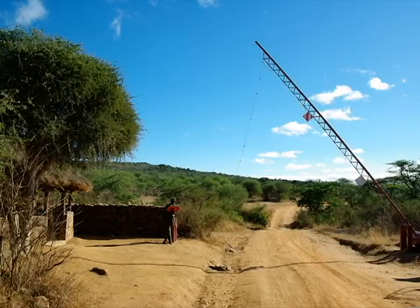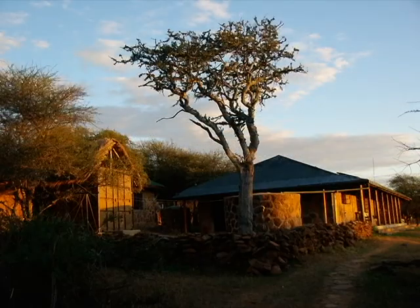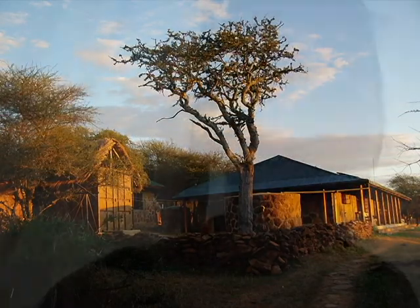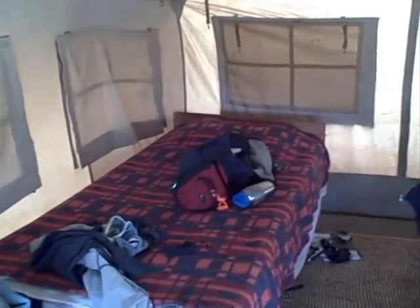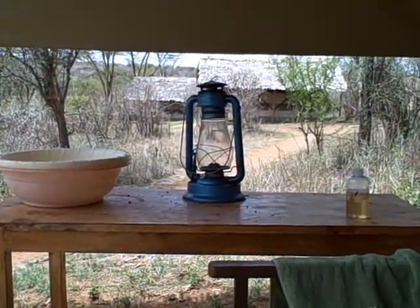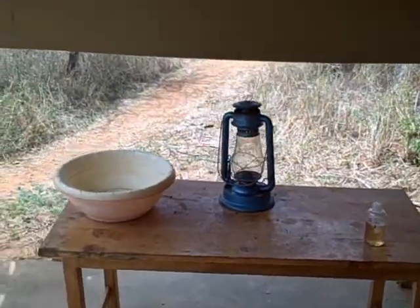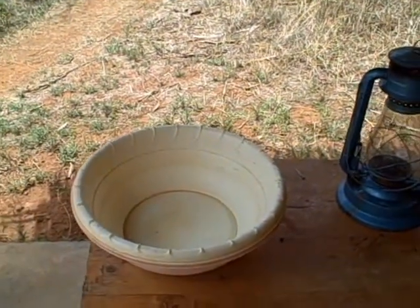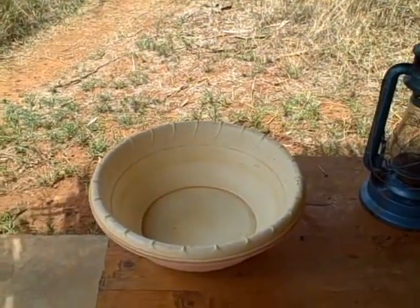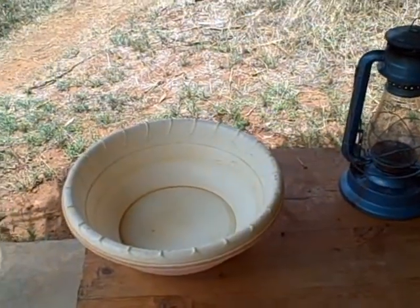The course I attended focused on the ecology of African savannas and was held at the Impala Research Centre. I want to give a quick tour of where I lived. This is the tent that Adrienne and I share. There's a lantern which someone lights for us every evening so we can find our tent. These are some wash basins filled in the morning and evening with river water so that we can wash our faces.